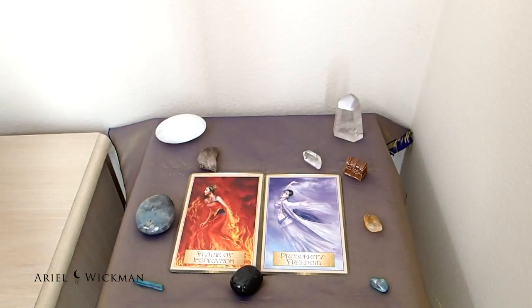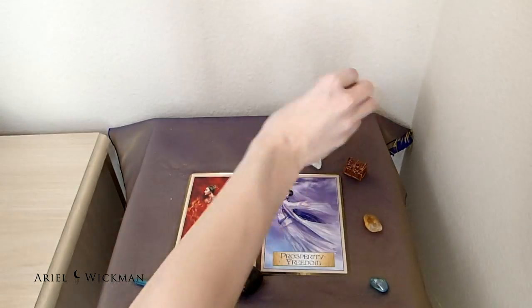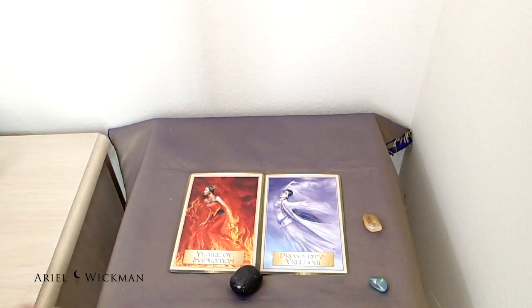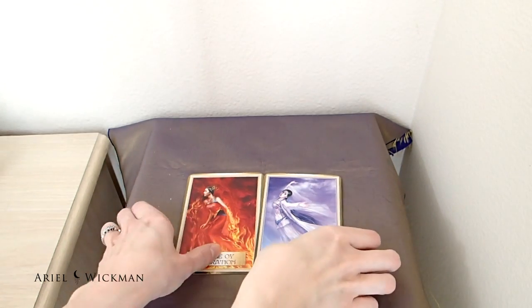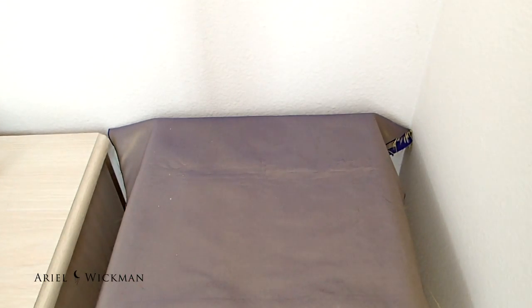Hello everyone, welcome to this month's altar redecorating. Today we're going to be decorating the altar for February — not April, I'm jumping too far ahead.